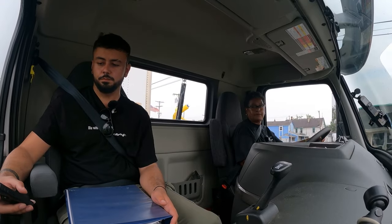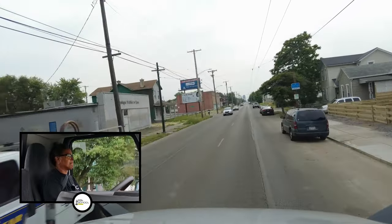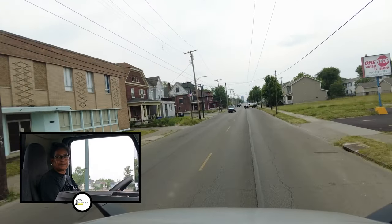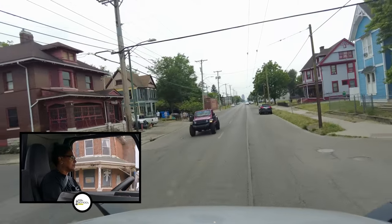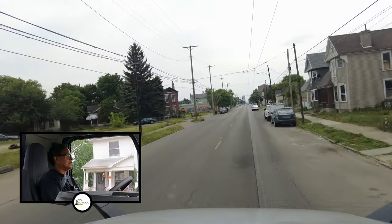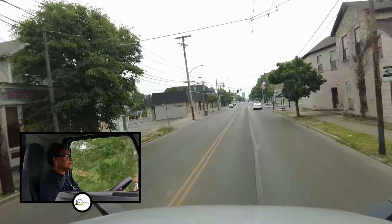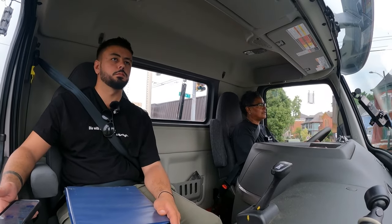There are no points for being safe and making other people safe. Watch the cars on the right. Stay in your lane. You never change lanes when you're in the middle of an intersection. Always wait until you get through the intersection before you change lanes.